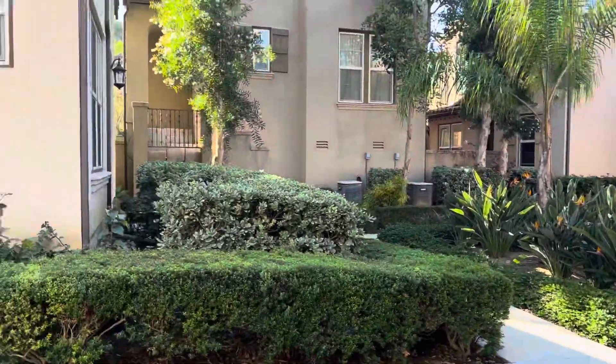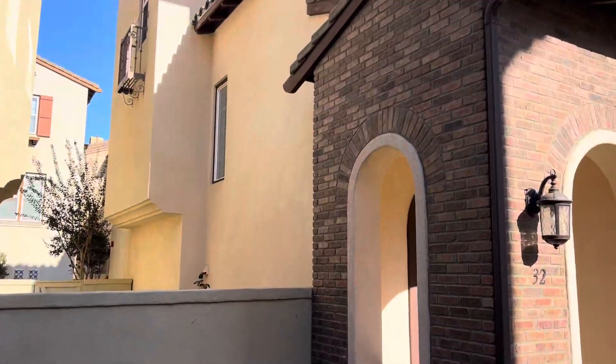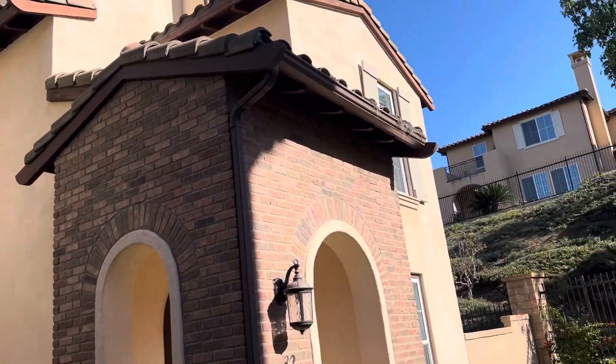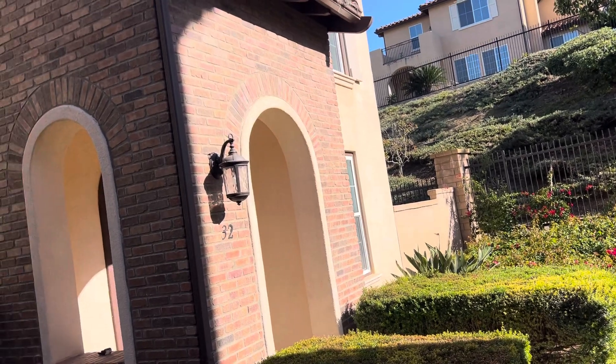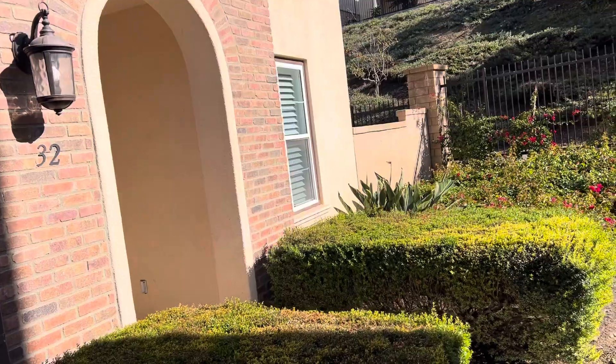We're at Quail Hill. This is 32 Tall Oak — kind of the last house on the little alley. This is similar to 145 Tall Oak: three bed, three and a half bath, 1775 square feet.